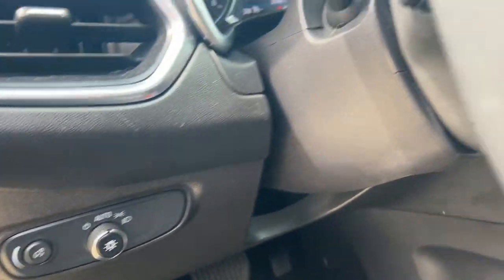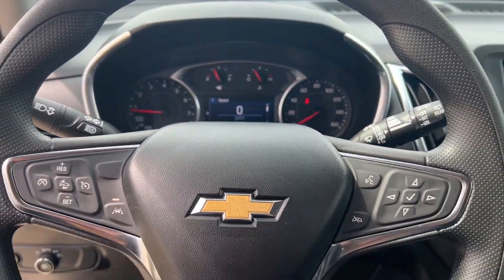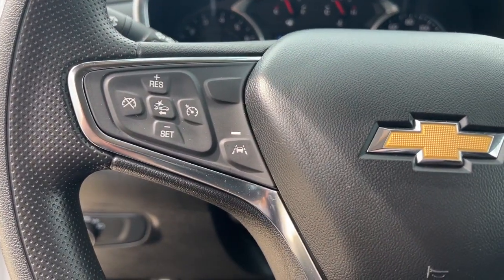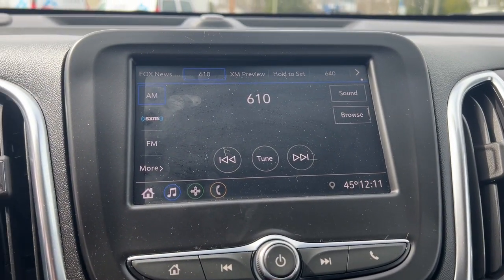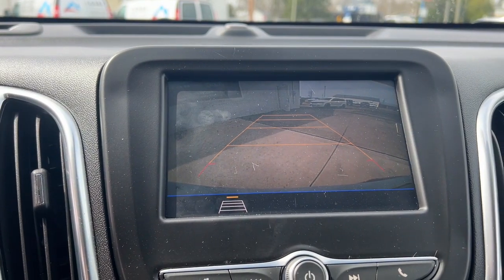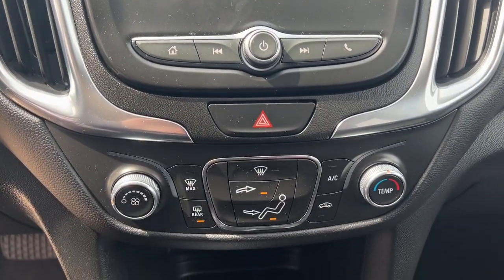These are just some of the great options this vehicle comes with: Apple CarPlay and/or Android Auto, keyless entry, backup camera, premium sound system, heated mirrors, satellite radio, aluminum wheels, alarm, electronic stability control, and steering wheel audio controls.